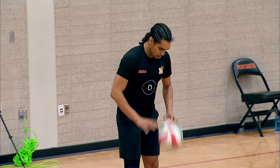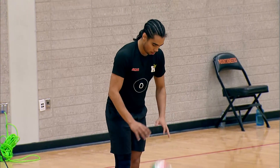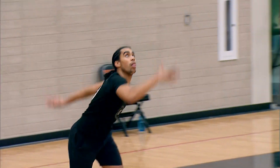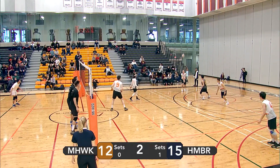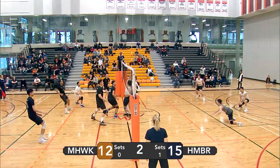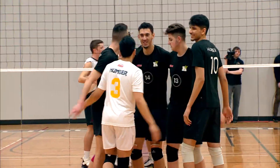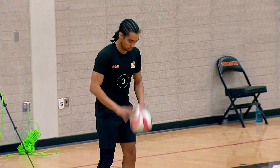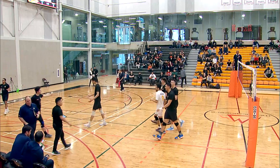Powerful spin serve — Kong's ready for it though. Lopez with a backcourt attack. 50 hit from Humber touches off the block, drops on Mohawk's side of the court. Humber now up by four as Mohawk takes a timeout. Mohawk at twelve, Humber at sixteen.